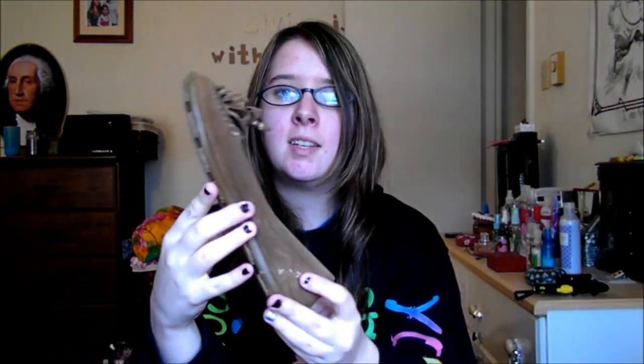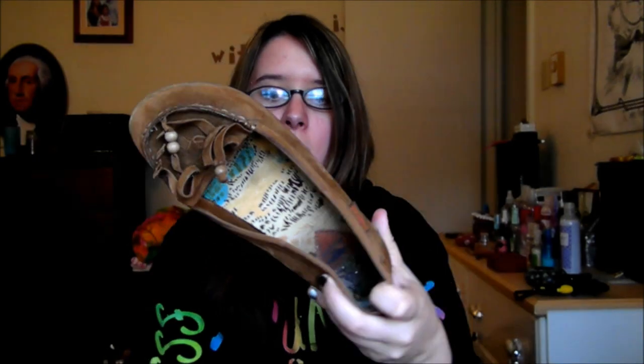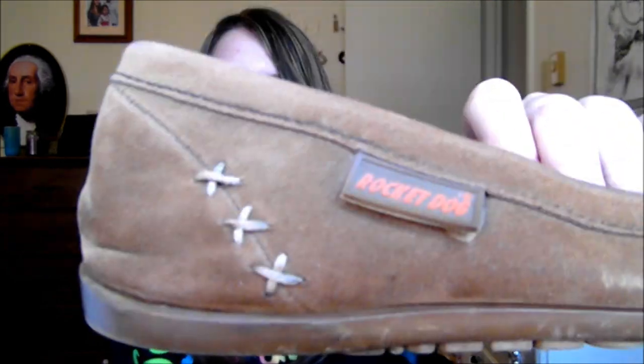Next, I have these moccasins. They're really cute and comfy. I got these actually at a thrift store. They're from Rocket Dog. I think these were like 4 or 5 bucks. They're really cute and I'm not sure what size they are — probably like an 8.